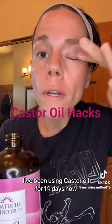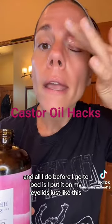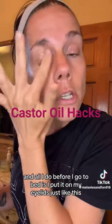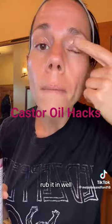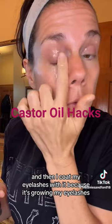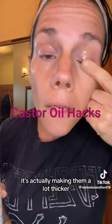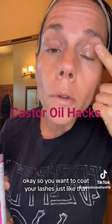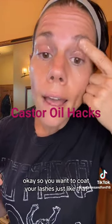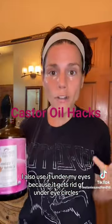I've been using castor oil for 14 days now. All I do before I go to bed is I put it on my eyelids just like this with my finger and rub it in well. Then I coat my eyelashes with it because it's growing my eyelashes — it's actually making them a lot thicker. I also use it under my eyes because it gets rid of under eye circles.